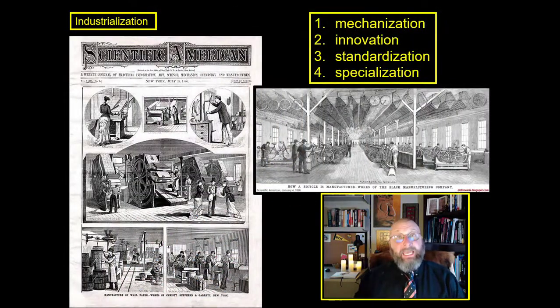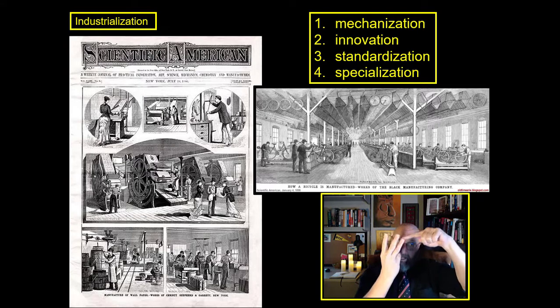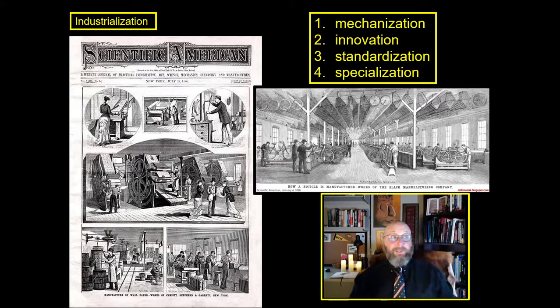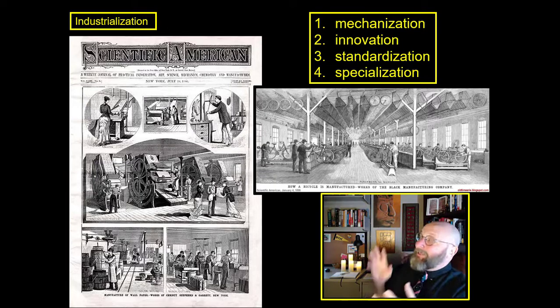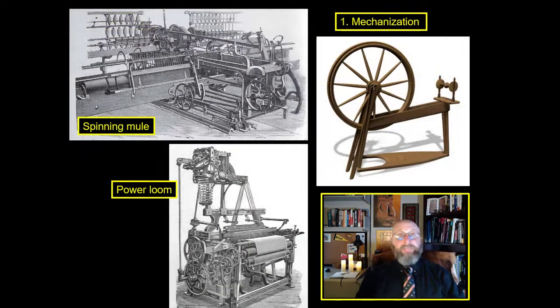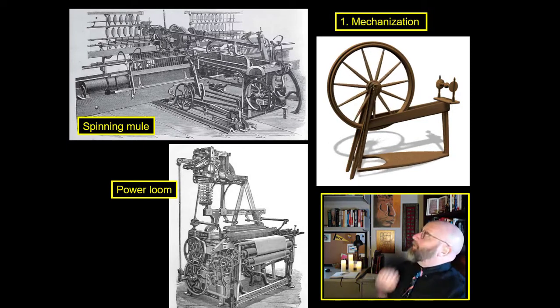Let's actually apply these four things to the textile industry: mechanization, innovation, standardization, and specialization. For mechanization, many of these textile plants would have a power plant nearby — either in the same building or next door — a massive steam engine turning the powertrain and connecting it to machines throughout the factory. It's not electricity; you can't plug it into the wall. Those machines would include things like the spinning mule and the power loom.